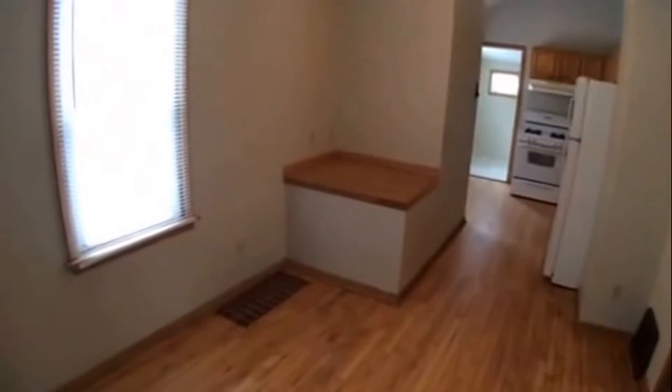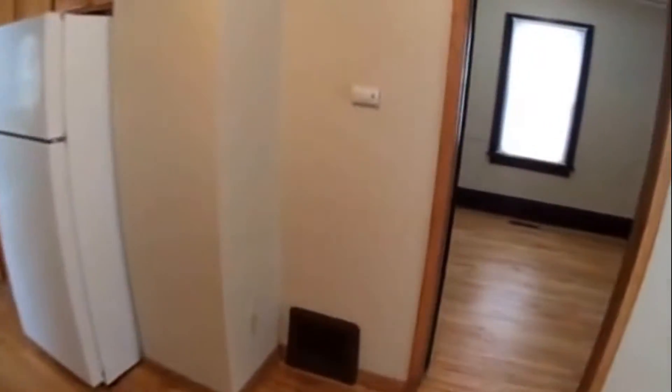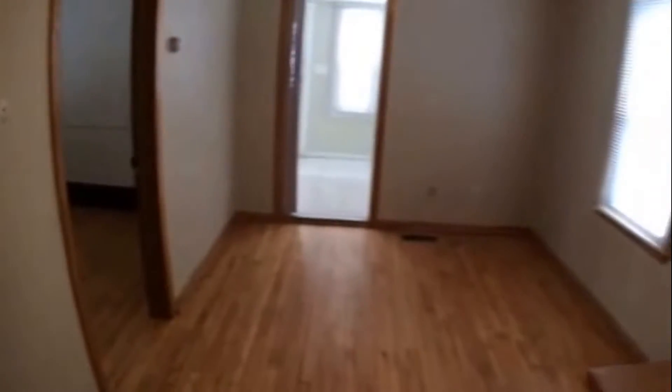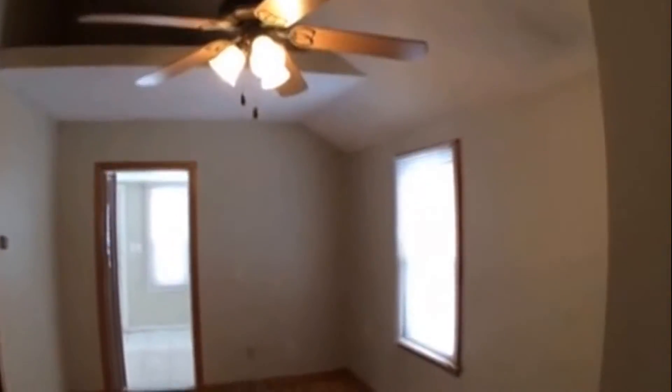Inside you have hardwood floors throughout. It's a single level living room area here, and there's a little loft for additional storage.